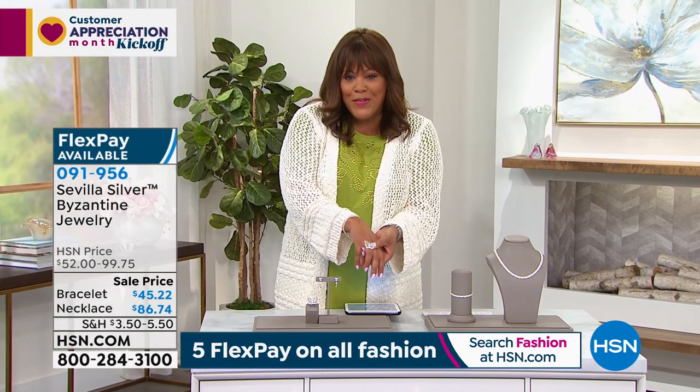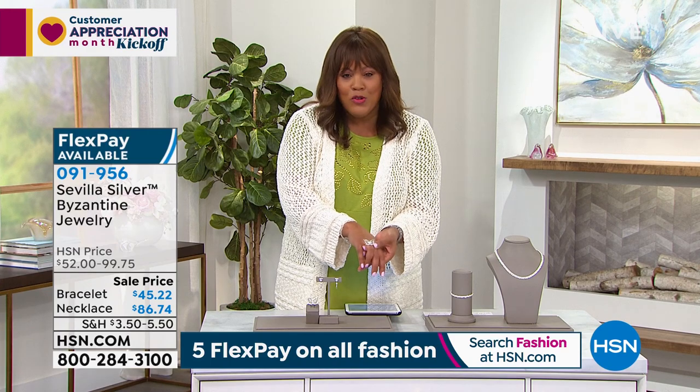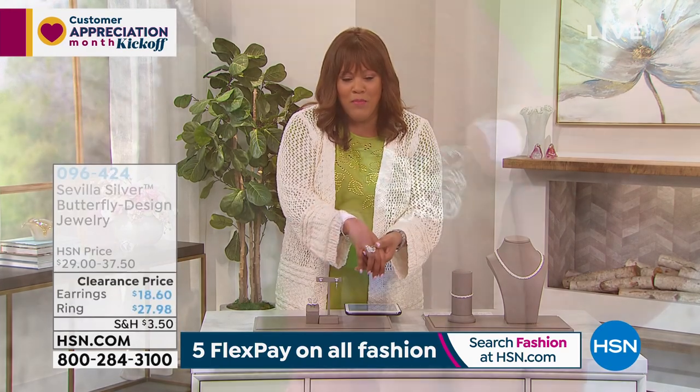I've been rocking the butterfly, and I think the butterfly is all about transformation. Bill, with what we've been through this year...